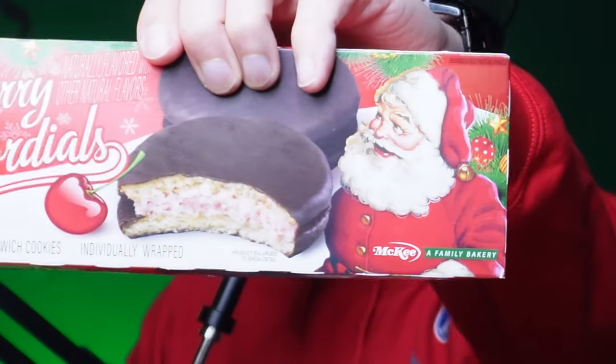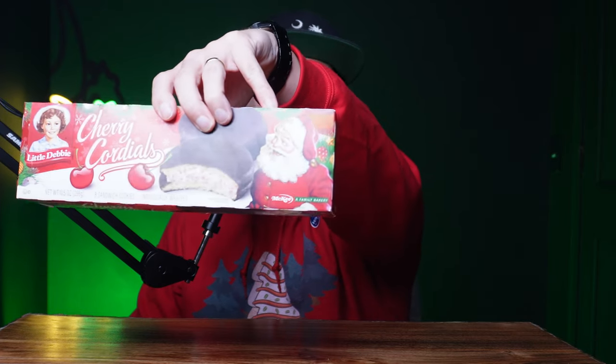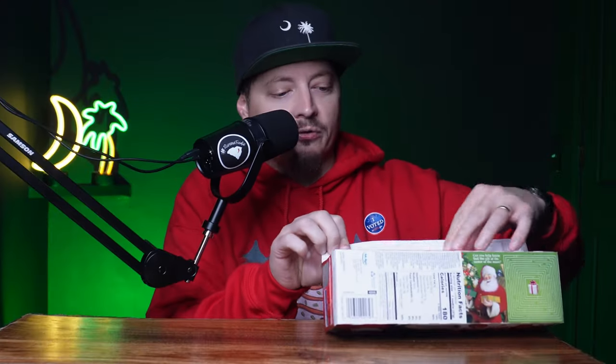Last but not least, the cherry cordials. The messaging here is pretty clear — this is the first box where Santa is visibly distracted. He's not looking at Little Debbie, not looking at you and I. He has been captivated by the cherry cordial. My mom used to get chocolate-covered cherries at Christmas time when I was a kid, and I hated those things, yet I would eat them — the wonders of the addictiveness of sugar. These smell just like those. I think that's what they were going for.